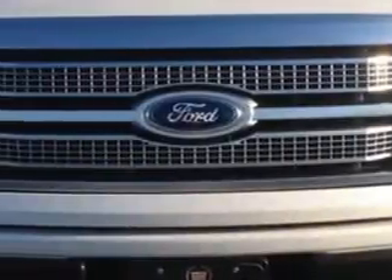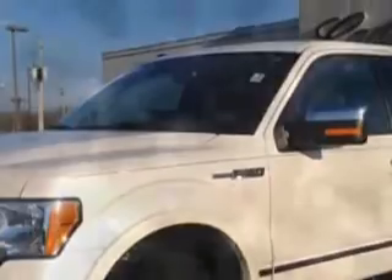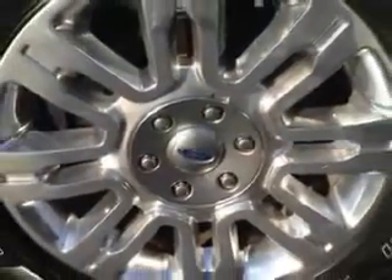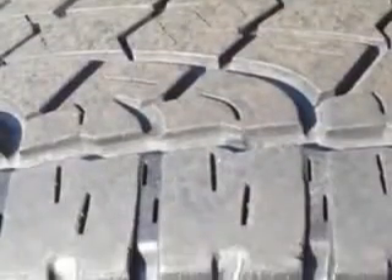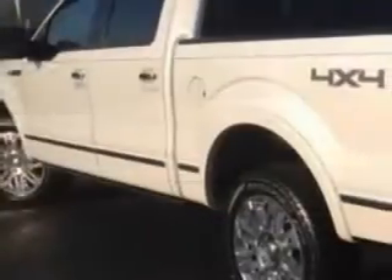Cadillac of Fayetteville knows you want more in a car. You have a purpose for your vehicle. Check out this Oxford White 2010 Ford F-150 SuperCrew 4x4 Platinum, equipped with an 8-cylinder engine and an automatic transmission.